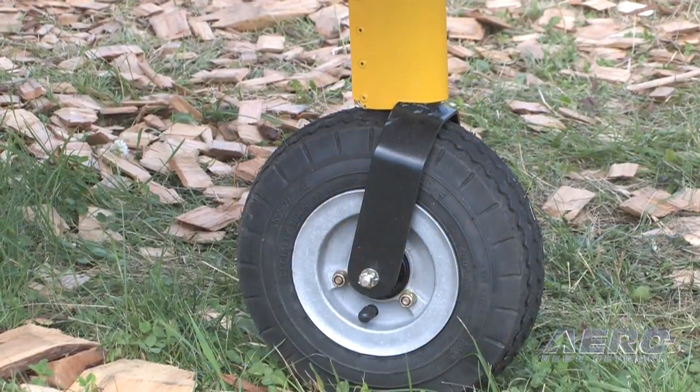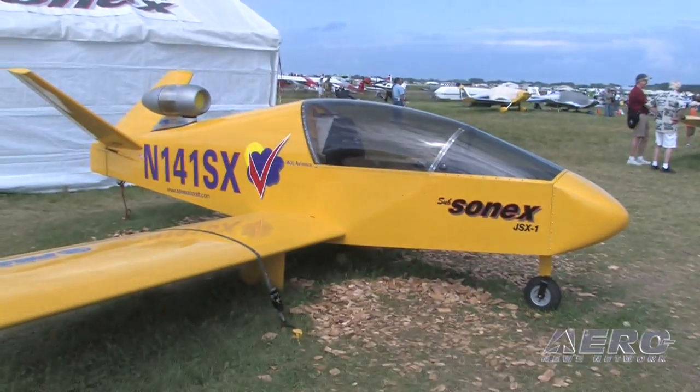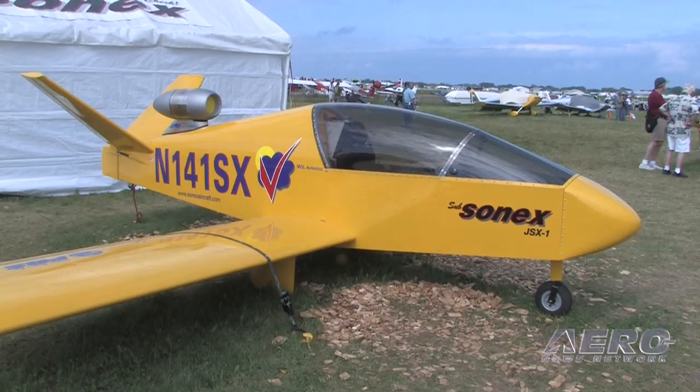So we have retrofitted a tri-gear. Eventually that may be refined to a retractable nose wheel, etc. But for initial flight tests for the concept, we think it will cure that problem.